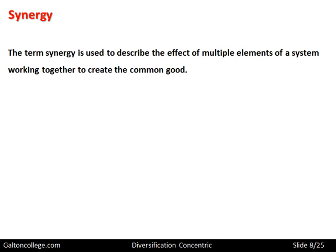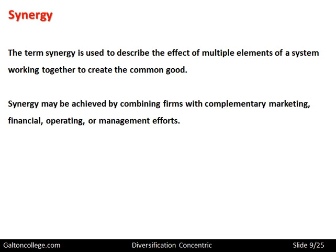The term synergy is used to describe the effect of multiple elements of a system working together to create the common good — when parts of the business work together and fit together closely so as to meet some desired output. Synergy may be achieved by combining firms with complementary marketing, complementary financial services, certain ways of operating, or just combining management, yielding economies of combination.